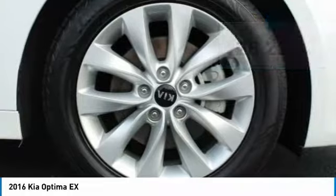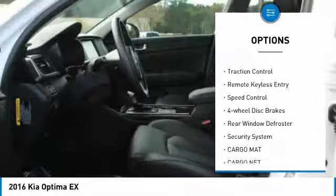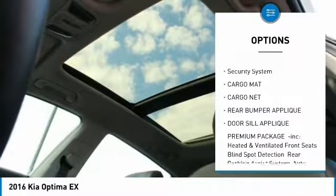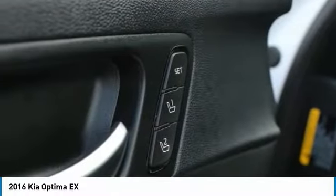Here are some of this vehicle's great options: panoramic sunroof, electronic stability control, wheel locks, brake assist, traction control, remote keyless entry, speed control, four-wheel disc brakes, rear window defroster, and security system.